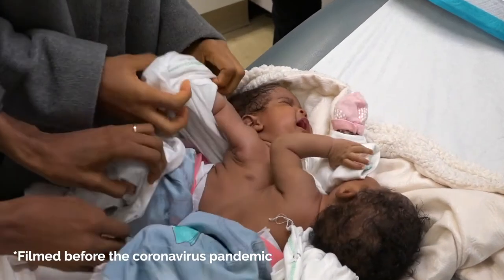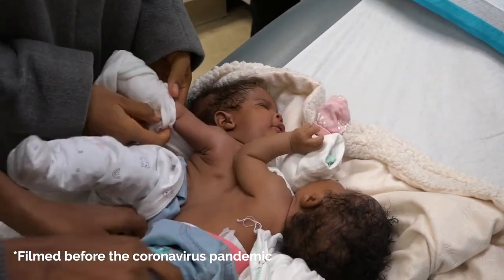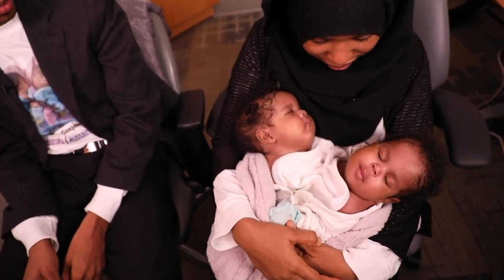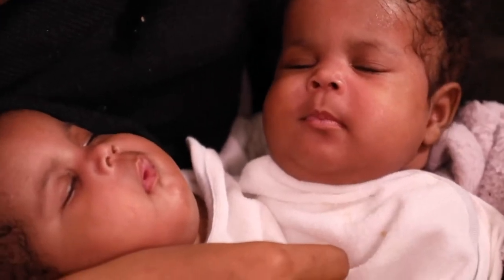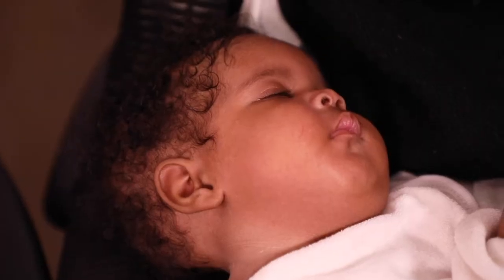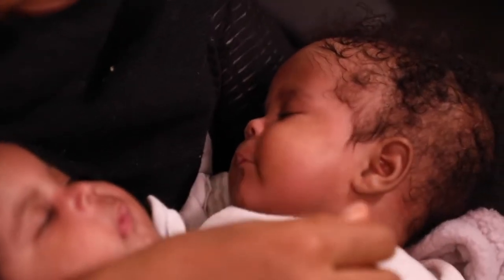Chelsea and Maggie are our two conjoined twins. They've traveled to us from Sierra Leone for the explicit purpose of being separated. They're now five months old. My daughters, this is Maggie and this is Chelsea. They like to sleep.